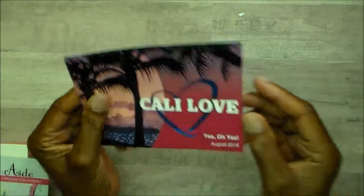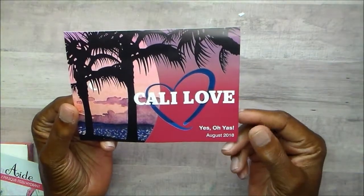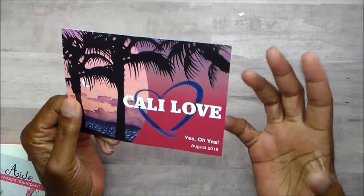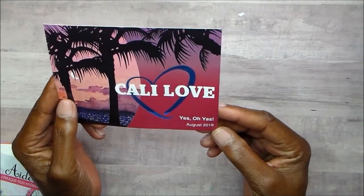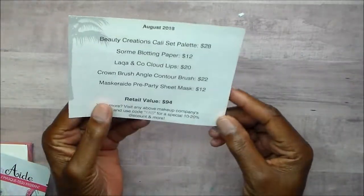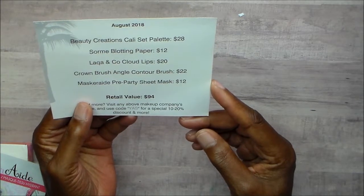Good morning, this is Joyce and I'm back. I also received — this has been a week, I have not done anything in my crafty life. I received the August Yes Oh Yas, and it is called Kali Love this month. It has a Beauty Creations Kali Set Palette.